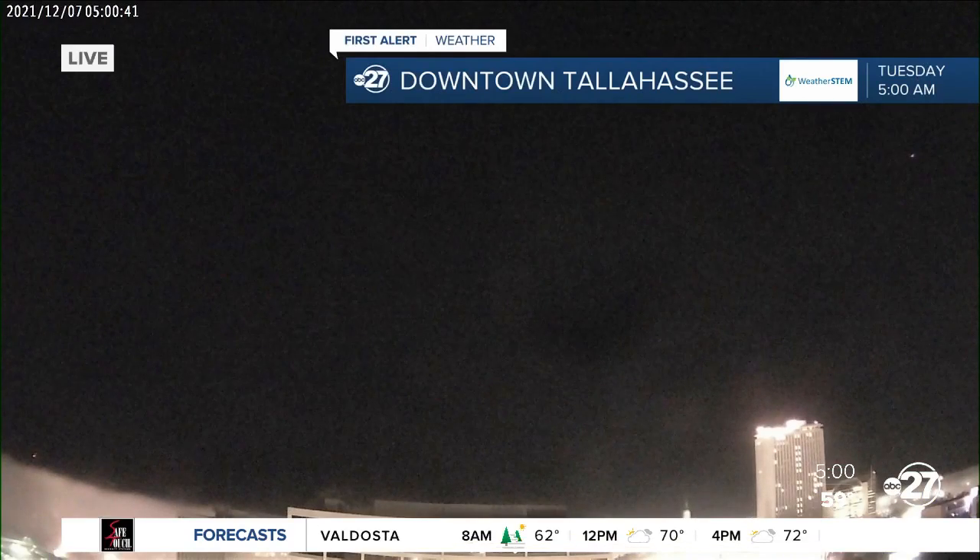Outside over downtown Tallahassee — yesterday it looked like we were dealing with a ton of fog on the way to start this week. What are things looking like this Tuesday morning? Yeah, good Tuesday morning. It is looking foggy again. Dense fog advisories are in effect for the fifth morning in a row, so this is nothing new to us.